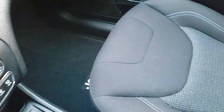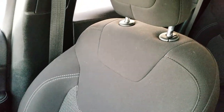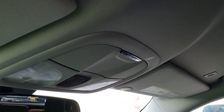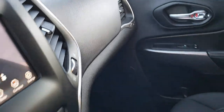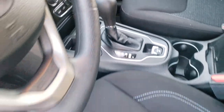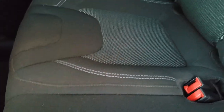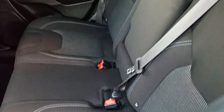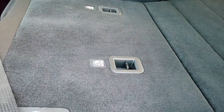Passenger seat is very clean — no rips or tears on that. This vehicle has side curtain airbags, and the headliner is in nice condition with map lights up there. There is also an AUX and USB jack for the radio. Back seats are just as clean as the front seats — no rips, no tears. It does have the LATCH child safety system in the back for your car seats, and these seats do fold down for extra storage.